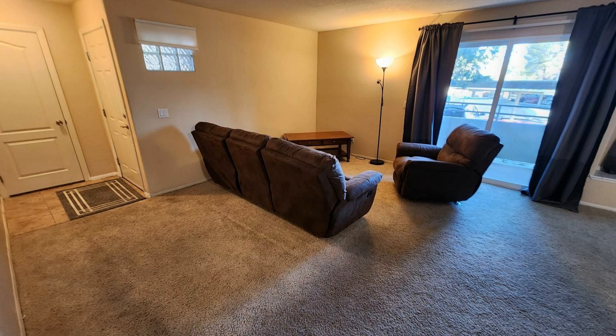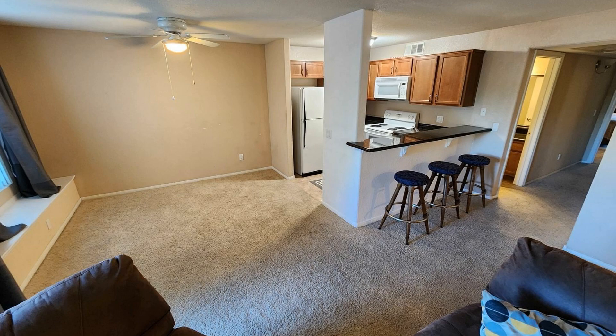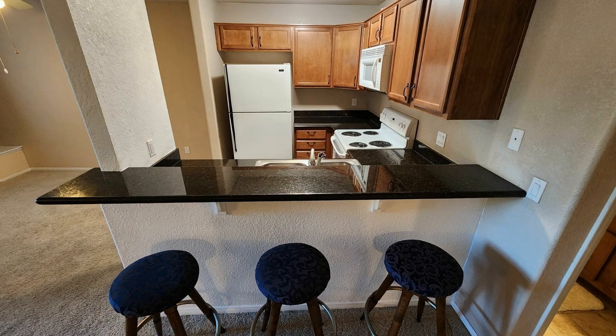This lower-level condo unit in Las Vegas, Nevada features 1,061 square feet of space. The common areas are good-sized. The kitchen includes appliances and granite counters.